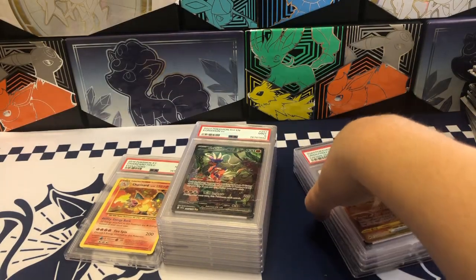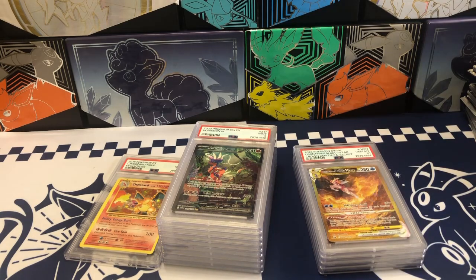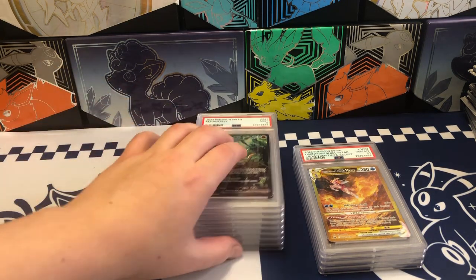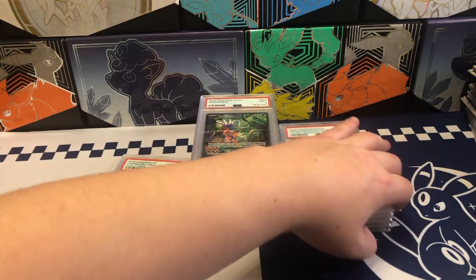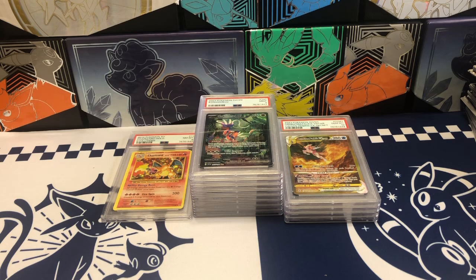I will definitely have to do another one of these with all the more recent cards that I've pulled. That was pretty fun. I hope you guys enjoyed the video as much as I did, and if you did, be sure to leave a like — it helps me out a lot. Subscribe down below, and I will see you guys in the next one.